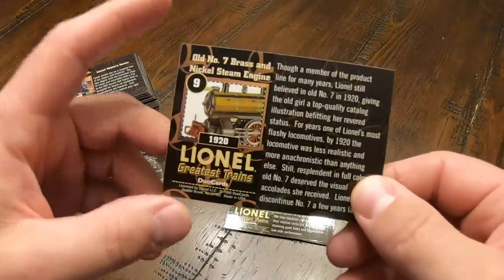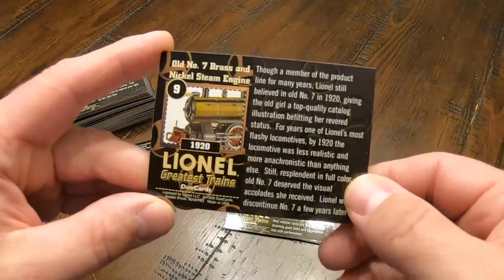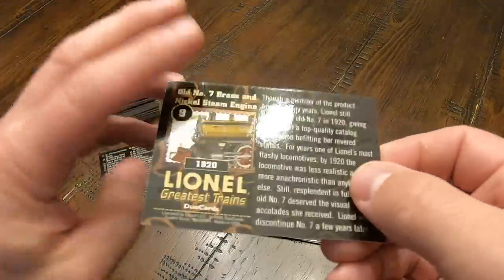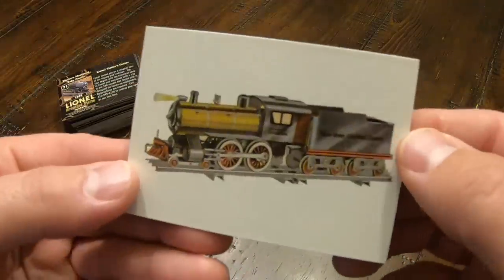And this is cool — this is the old No. 7 brass and nickel steam engine from 1920. I've actually got a reproduction of this one as well. Very cool. And of course, there's a picture of it.